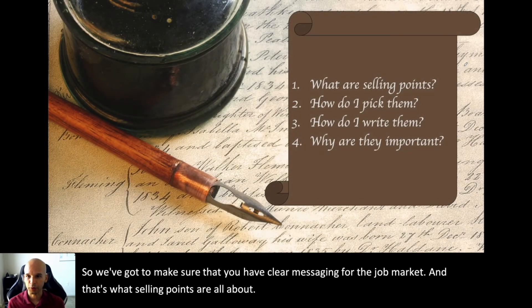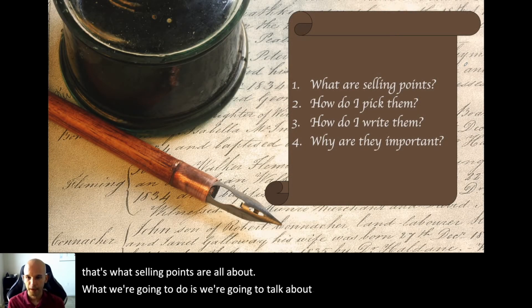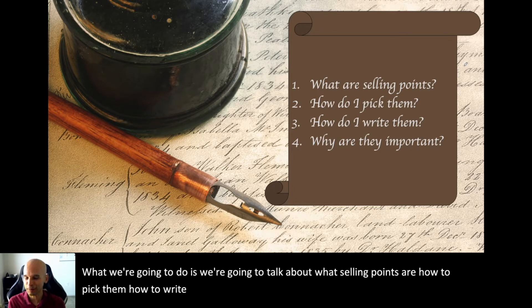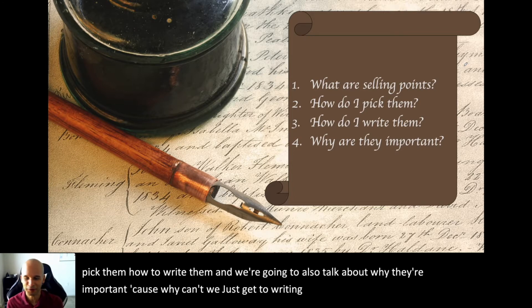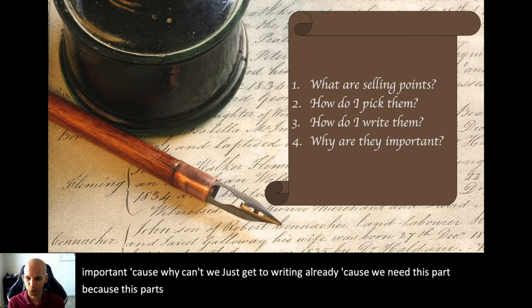We're going to talk about what selling points are, how to pick them, and how to write them. We're also going to talk about why they're important — because you might be thinking, why can't we just get to writing already? We need this part because it's really important.